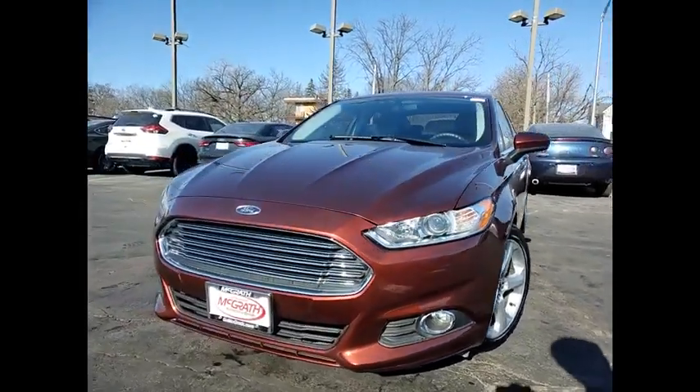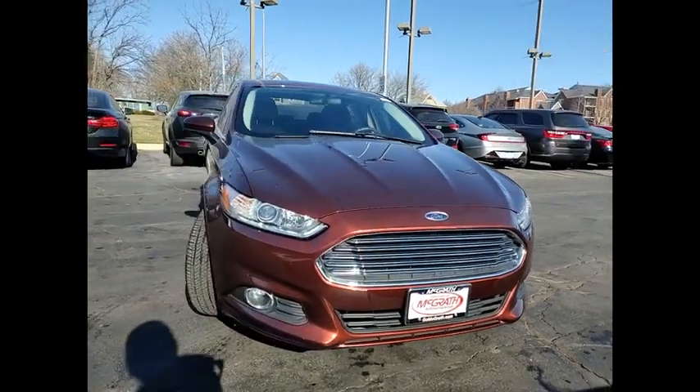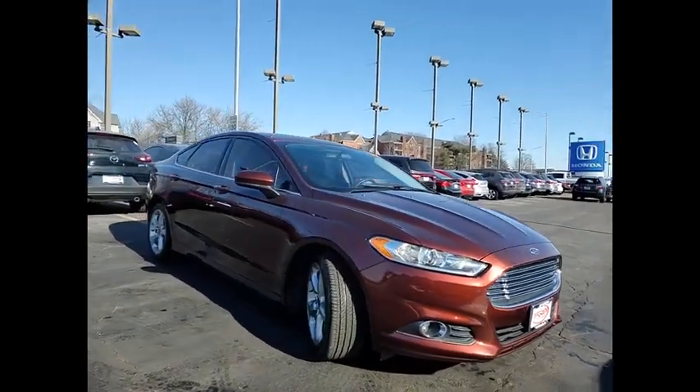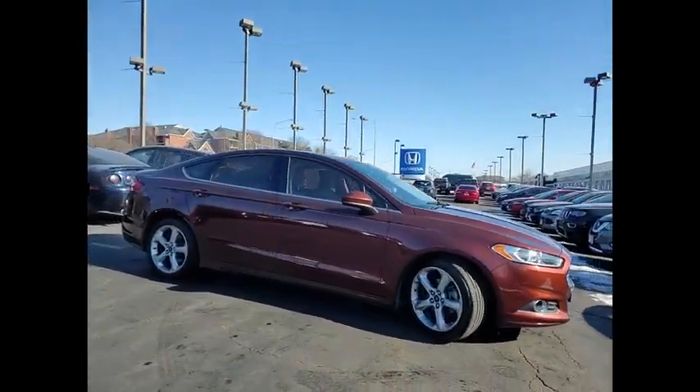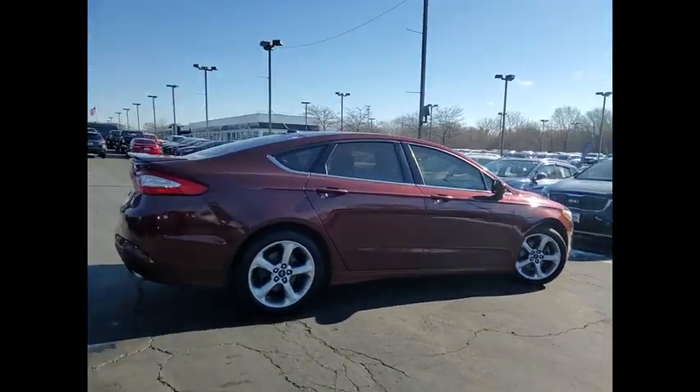Stop by and take a look at the 2016 Fusion. You can have both impressive power and great economy in a Fusion. This vehicle has less than 50,000 miles. Here are some of this vehicle's great options.